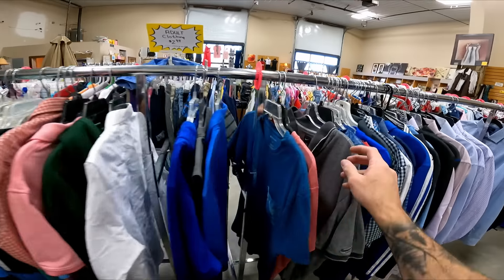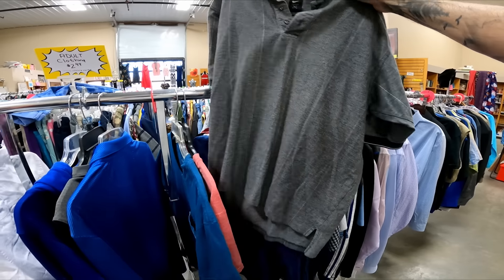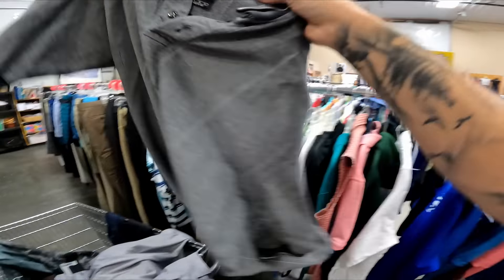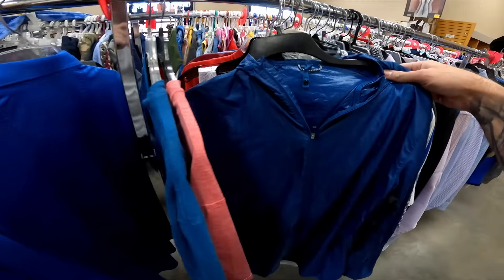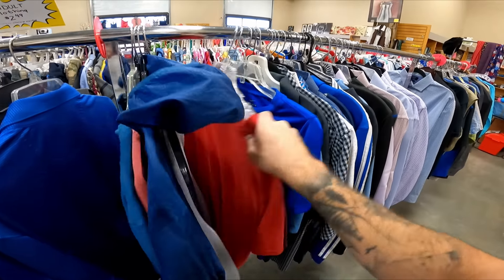Got a nice little Patagonia short-sleeved shirt. All clothing is $2.50 unless marked, so I'll be grabbing that. There's a nice little Nike golf polo. I don't pick up all Nike golf polos, but for $2.50 and this is just a nice quality one, I think I'm going to grab that one too. It's looking like a clothing stop, but that's okay because clothing can sell for big money.